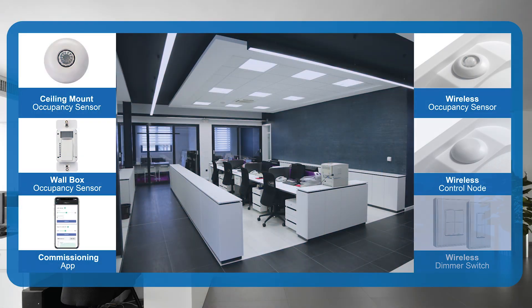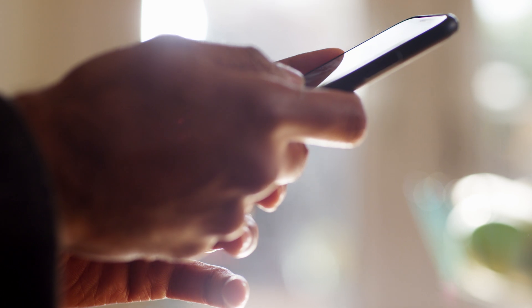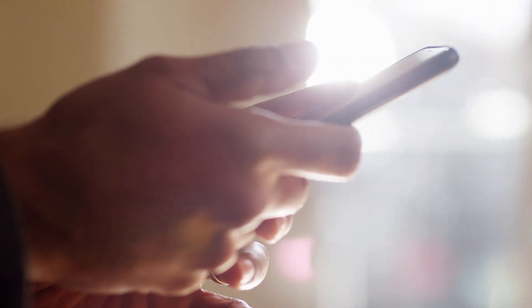Fixtures are grouped wirelessly into areas and zones, eliminating the need to run additional control wires. Authorized end users maintain access to the system with the ability to customize and change settings as needed.